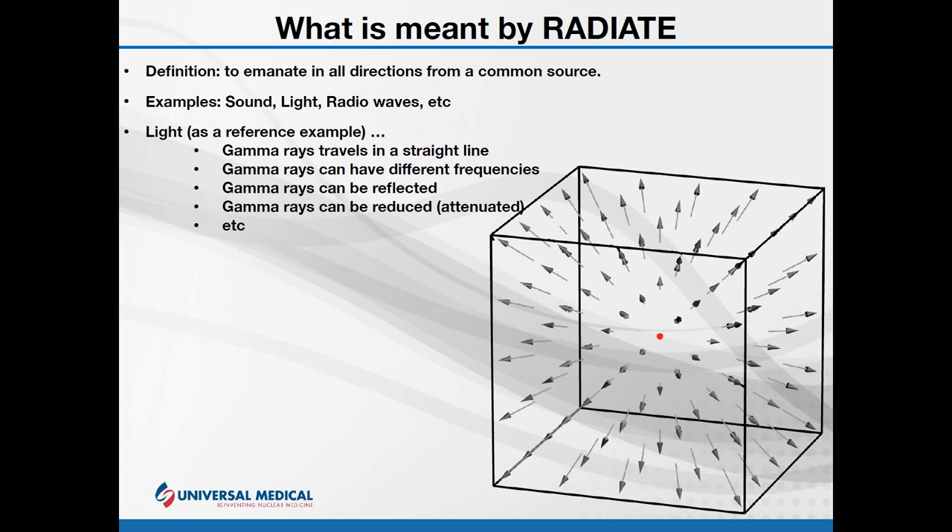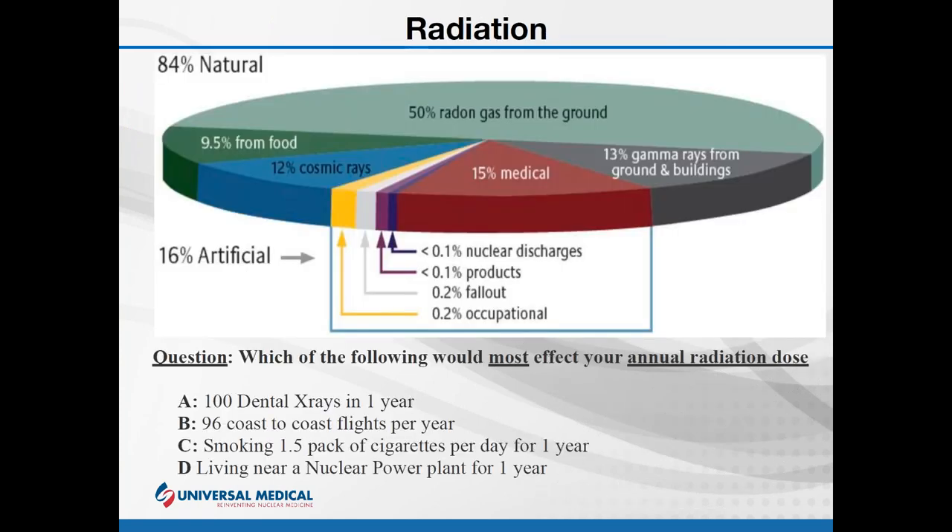Same thing with gamma rays — they can be attenuated. Now this is kind of where the similarities stop. Because of the penetrating power of the gamma ray, there's no real effective way to lens them. With light you can focus it with a magnifying lens; you can't do that with gamma rays — they just blow right through. If you can come up with an efficient way of lensing gamma rays, let me know and we'll patent it together and both make a lot of money.